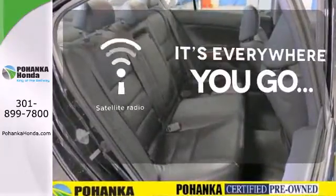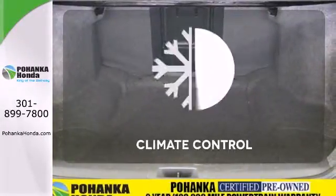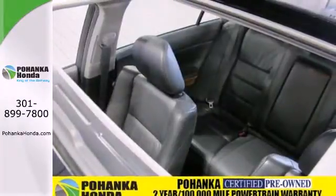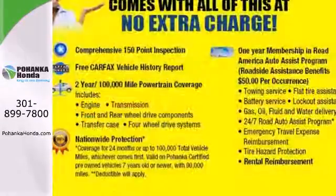No matter where you go, take your favorite music, comedy, and sports with you with satellite radio. Select the perfect temperature with climate control. A practical, smart choice. There's good reason why the Accord is a perennial favorite for both critics and consumers alike.